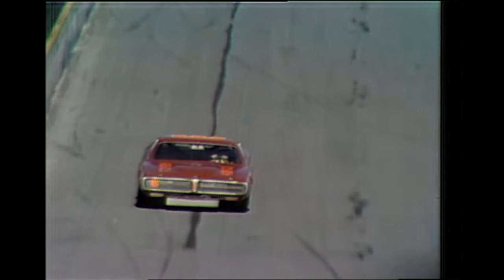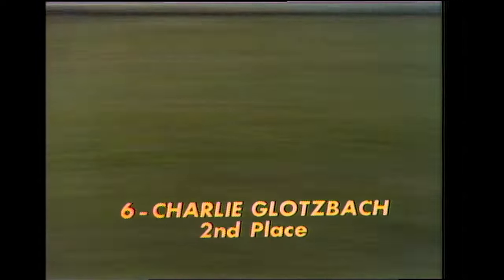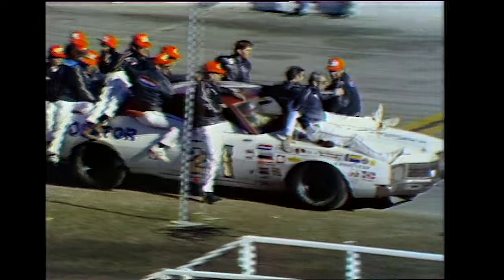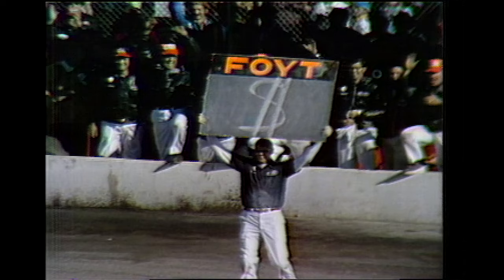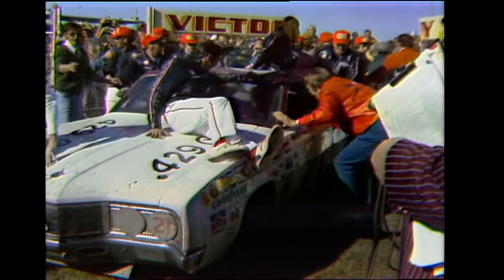While the jubilation goes on with the Wood Brothers, Charlie Glotzbach of Georgetown, Indiana will finish second. Jim Vandiver of Charlotte, North Carolina, third. Benny Parsons of Ellerby, North Carolina, fourth. James Hilton of South Carolina, fifth. And Cale Yarborough of Timmonsville, South Carolina comes in sixth. 19 of the 40 starters still running. The entire pit crew jumps on car number 21, A.J. Foyt's winning mount, as they head for victory circle. $38,400 — and A.J. has won the stock car race he's always wanted to win, the Daytona 500.